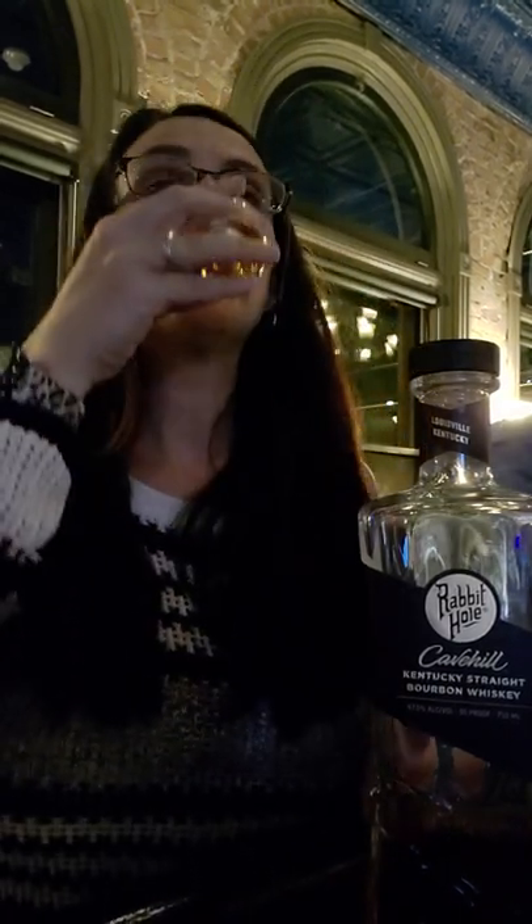I think I like it — it's pretty good actually. At 95 proof, typically that's not a proof I enjoy because there's usually not enough flavor for the burn, but I'm gonna have to say that this Rabbit Hole Cave Hill is definitely more flavor than burn. This is a great whiskey. I love the creamy fruit in it — almost like a creamsicle.